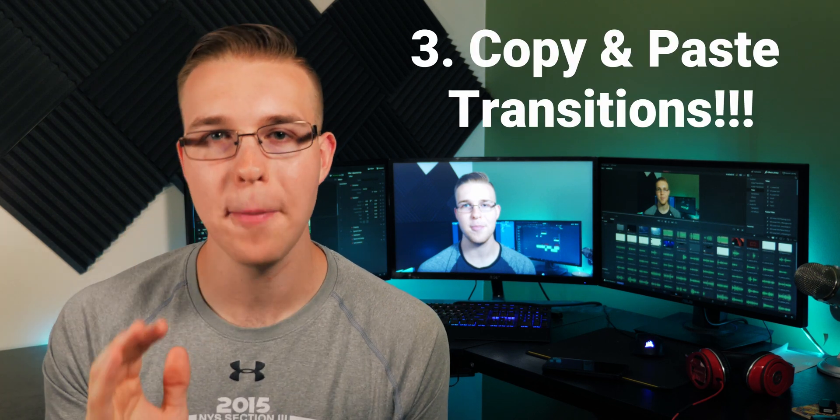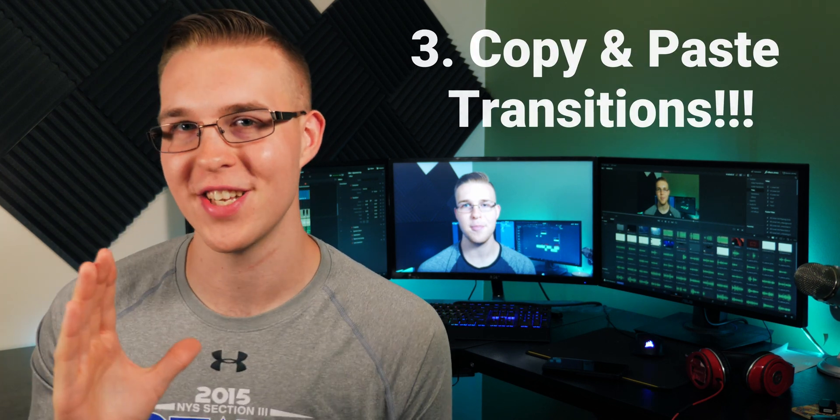I personally will use this feature — it's really cool. But I put it at number four because number three is really awesome. Finally, in the edit tab, we can copy and paste transitions all throughout the timeline. The days of not being able to copy and paste transitions are over. In DaVinci Resolve 16.1, you and I can finally do this, and it's sweet.